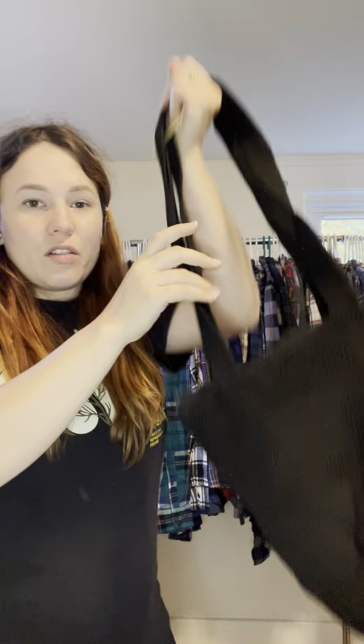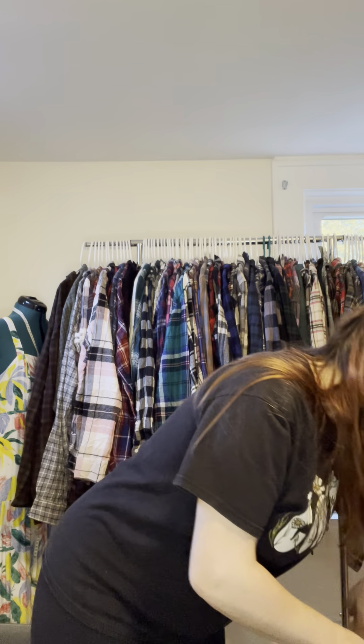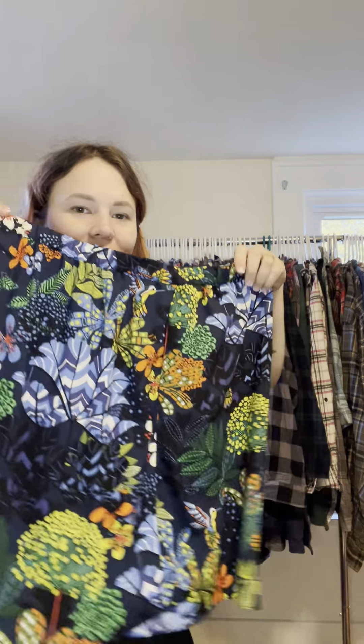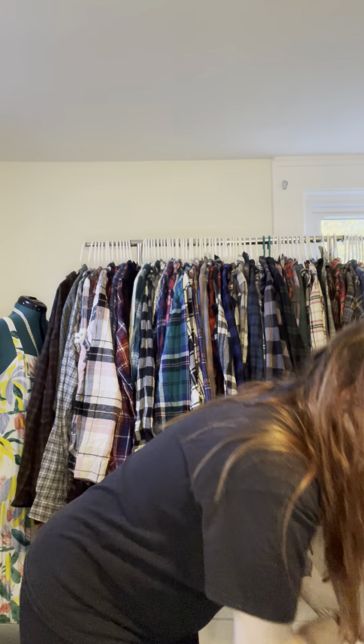I got some cute little bohemian bags — one there and this little one. And we've got some clothing: a really cute little skirt.